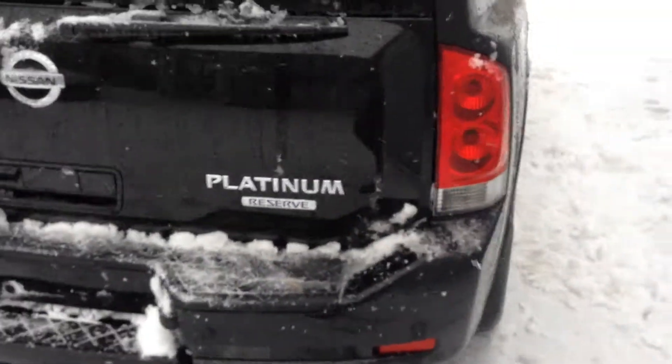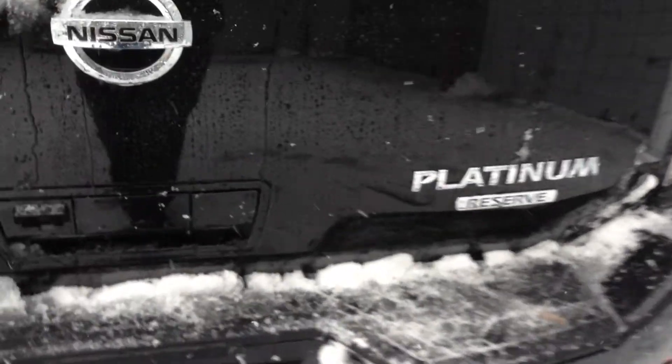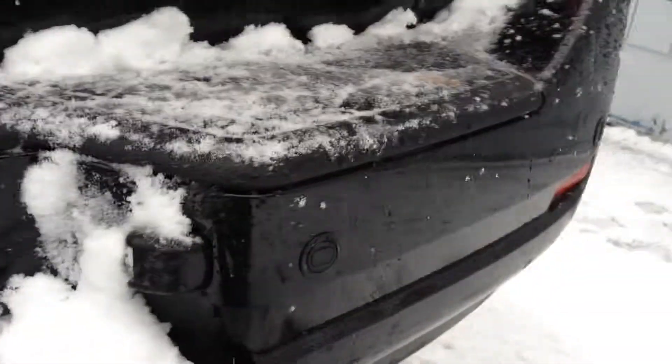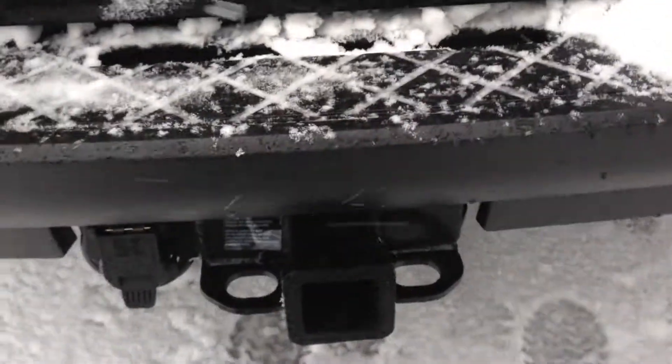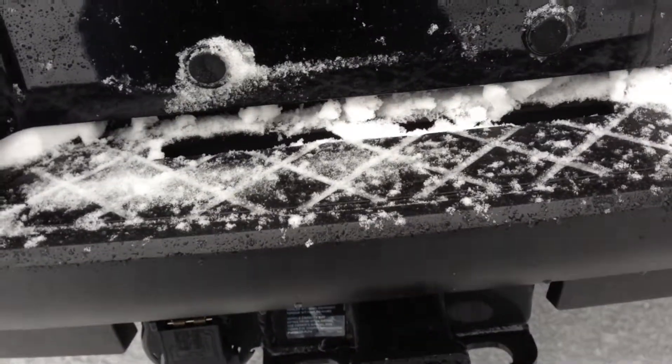As we come to the back here you can see the Platinum Reserve Package badging. Back here you do have your trusty backup camera and backup sensors all along the back of the bumper, just like the front, as well as a heavy-duty hitch receiver with seven-pin wiring. You can tow up to 9,000 pounds with this unit.